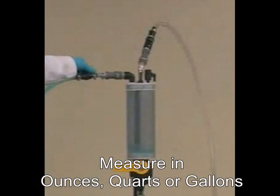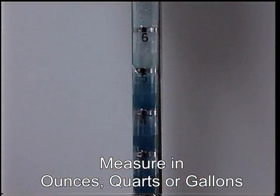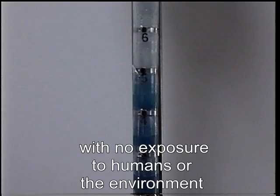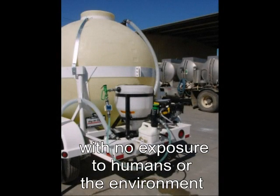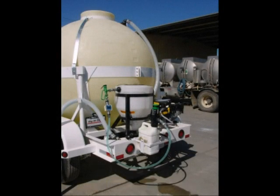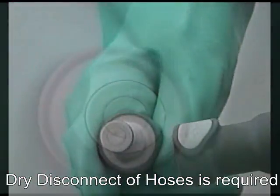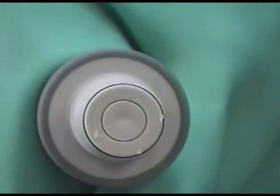Measures are in ounces, quarts, or gallons based on product label information and the area to be covered. Finally, the liquids are transferred to the use tanks. Dry disconnect hoses featured in this system have less than a drop of liquid released at each disconnect.